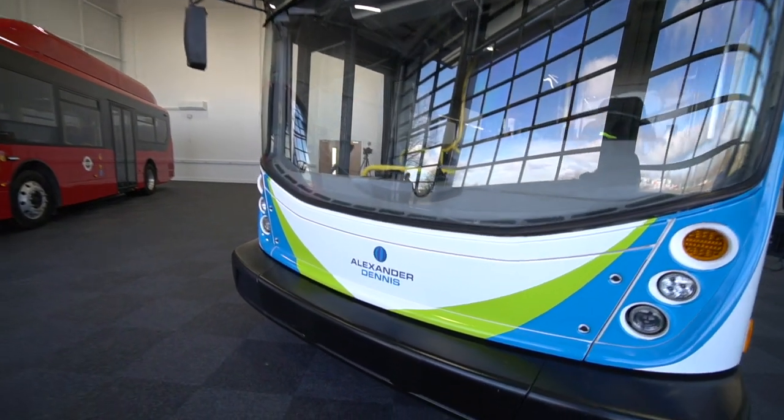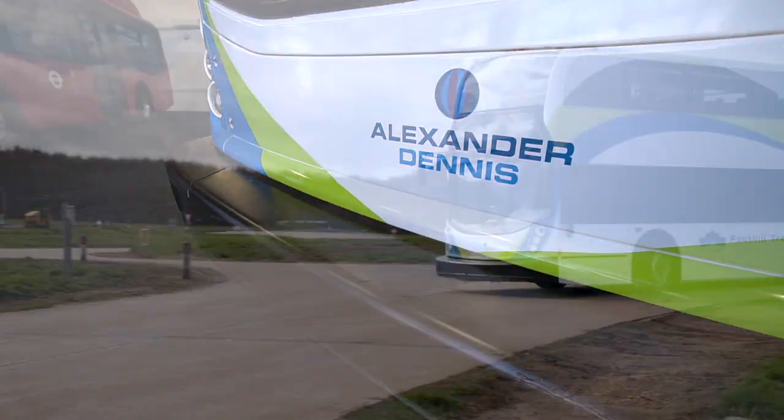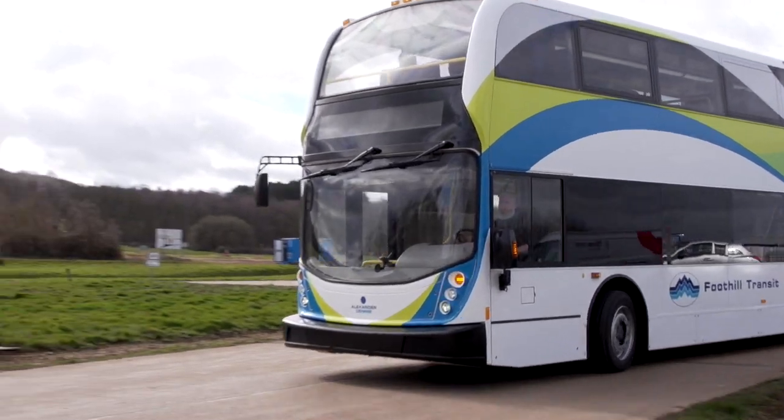This is a great opportunity for us to develop a strong business relationship with Foothill. The Alexander Double Deck bus would play a vital role in California as we move forward.